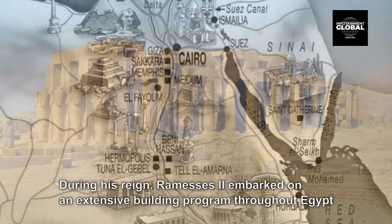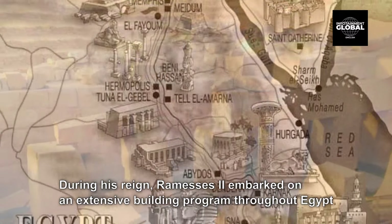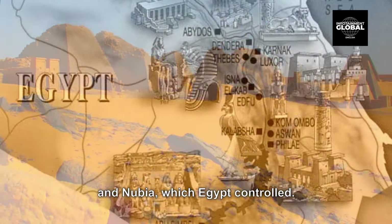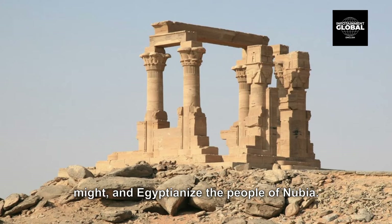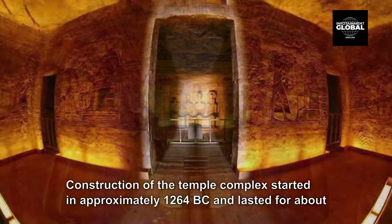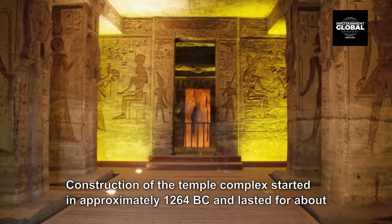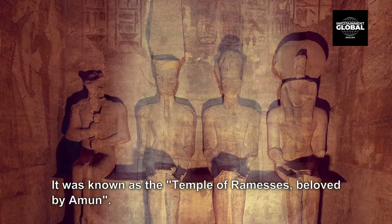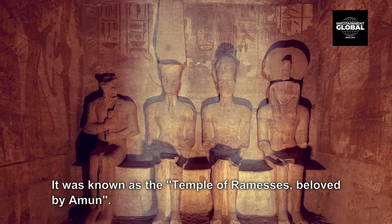During his reign, Ramesses II embarked on an extensive building program throughout Egypt and Nubia, which Egypt controlled. Nubia was very important to the Egyptians because it was a source of gold and many other precious trade goods. He therefore built several grand temples there to impress upon the Nubians Egypt's might and Egyptianize the people of Nubia. Construction of the temple complex started in approximately 1264 BC and lasted for about 20 years, until 1244 BC. It was known as the Temple of Nubia, Temple of Ramesses, beloved by Amun.